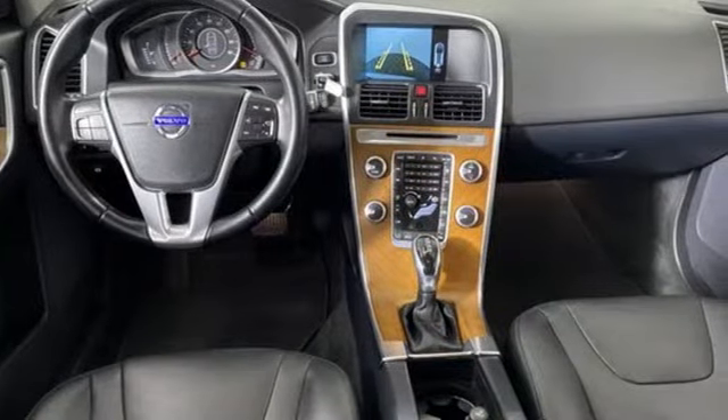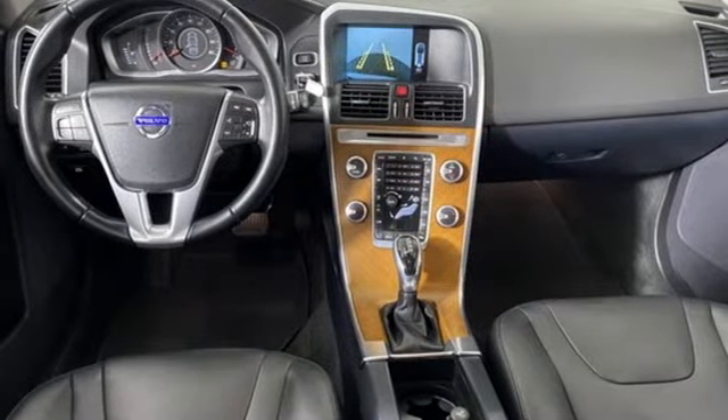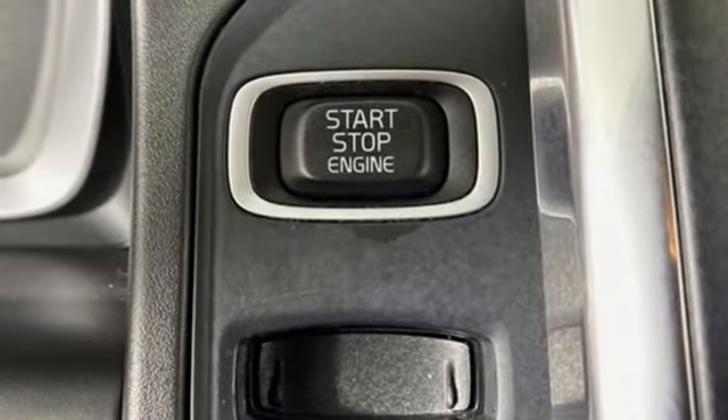Memory exterior door mirror settings, leather bucket seats, auto dimming rear view mirror, and automatic transmission.